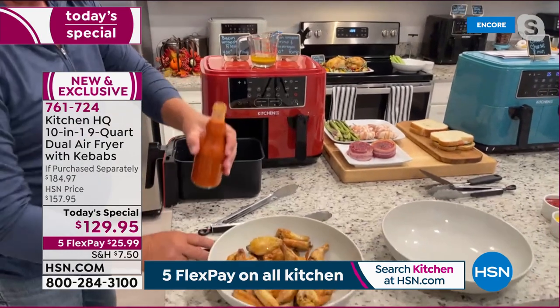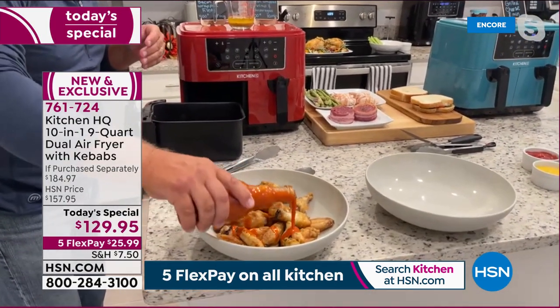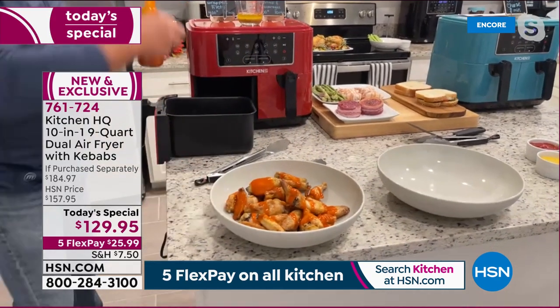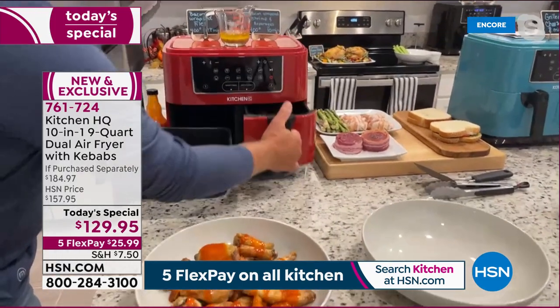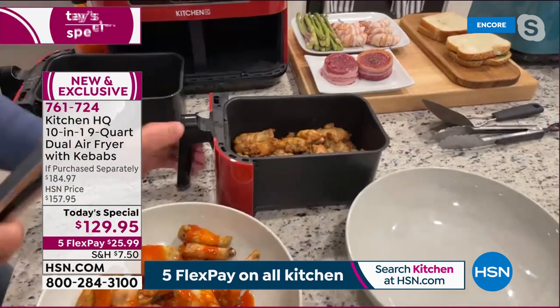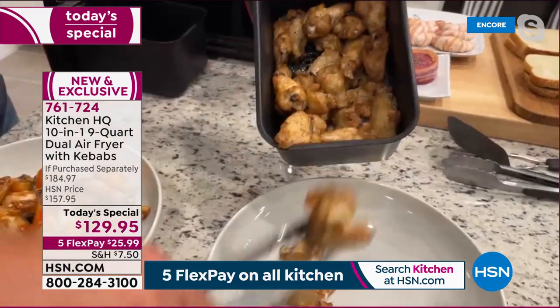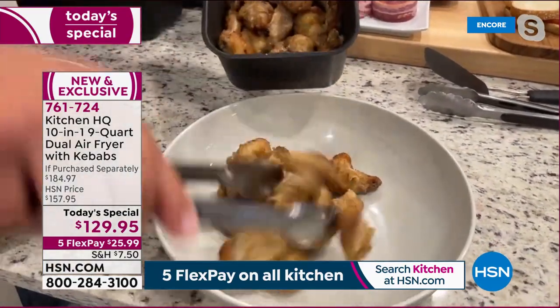Plain buffalo wings on one side — 400 degrees for 24 minutes. On the other side, garlic parmesan wings. Two completely different flavors of wings done at the exact same time. No need to preheat the oven, no splatter on the stovetop.